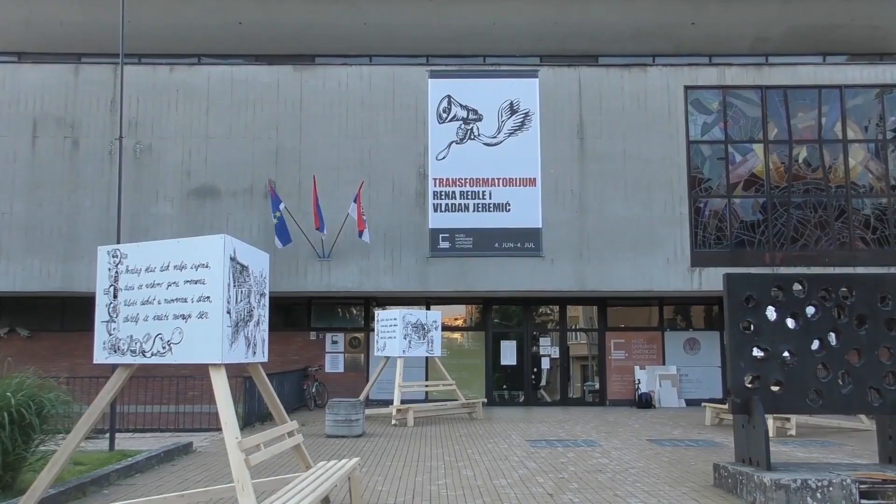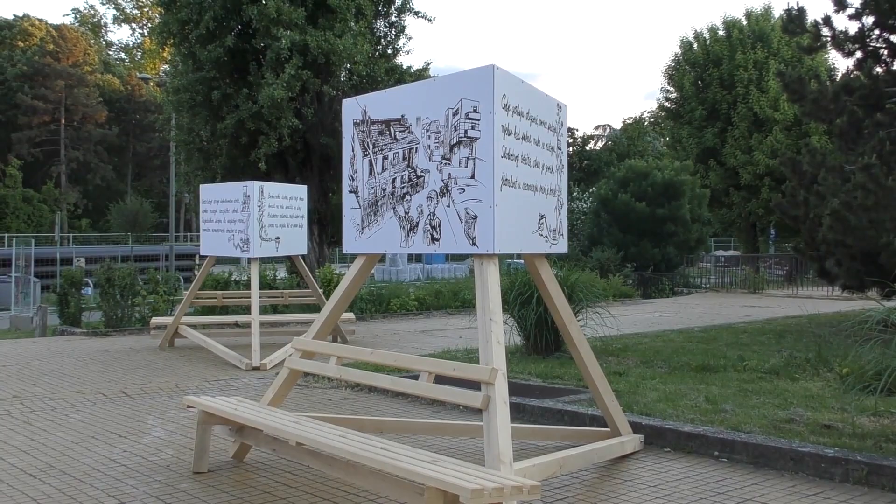Hi everyone, we are actually in the Museum of Contemporary Art of Vojvodina, and we are preparing the exhibition under the title Transformatorium. It shows the last 7-8 years of work of mine and my partner Rena Redle. We have been working with these works quite long, and most of the works have actually been exhibited in public spaces. They are made for public space intervention. And now it is a completely different process to bring them into the museum and to use them in the museum space.